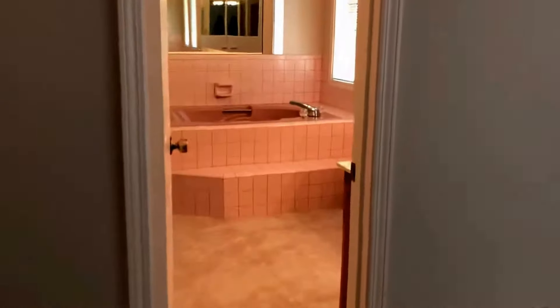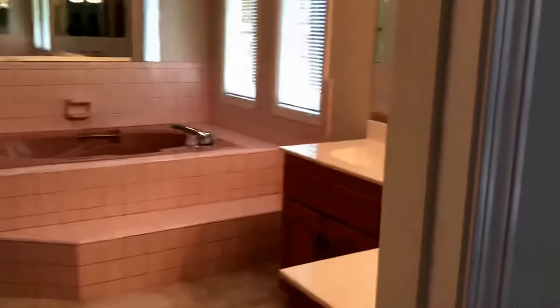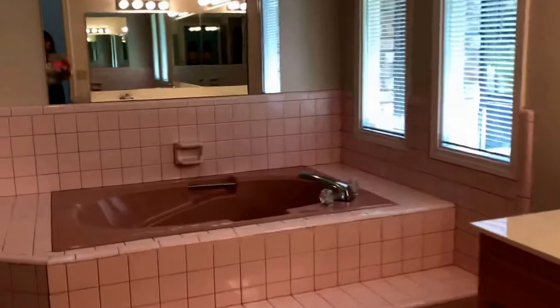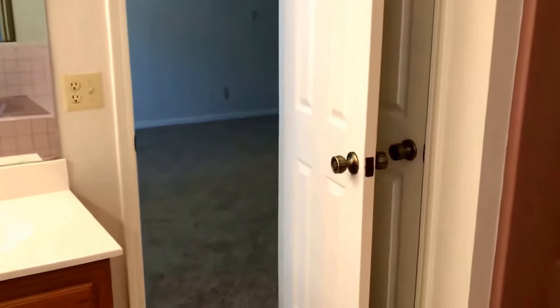From here, we'll go into the master bath, which has a soaking tub, double vanities, as well as a large separate shower. There's tile in the bathroom. This is a total electric home.